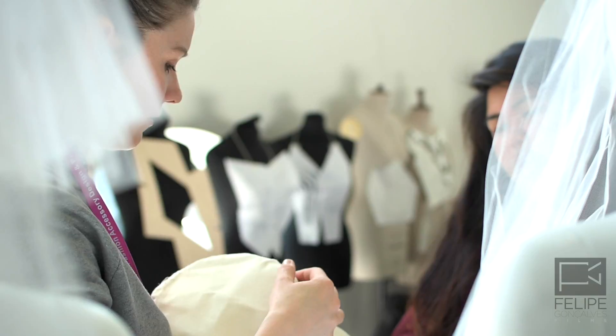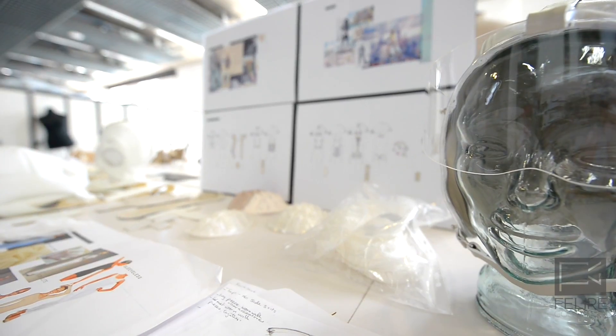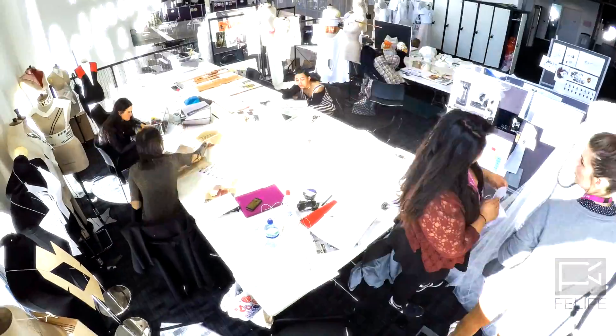When we're recruiting for the Fashion Accessory Design course, we're looking for students who are engaged with this subject, who are fascinated and curious by the world of fashion accessory design. We're looking for students who are committed, who are hardworking, who are creative and individual.